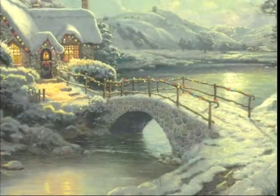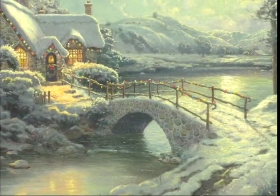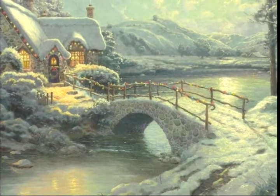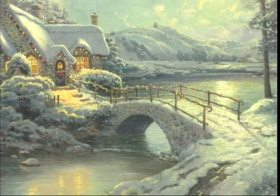Of course I wanted water surrounding the cottage so that I could take that luminous effect of moonlight and cascade it down over the landscape and reflect that moonlight in the water.